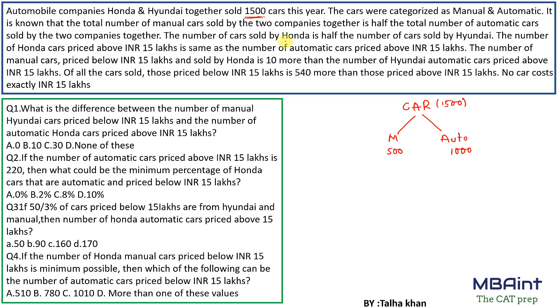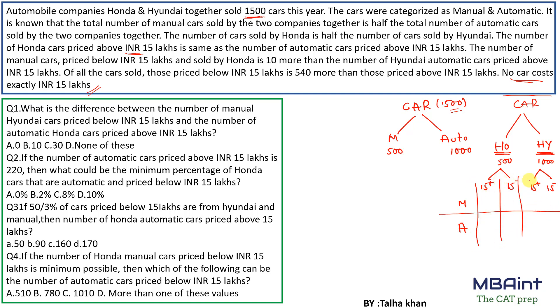The number of cars sold by Honda is half the total number of cars sold by Hyundai. So Honda sold 500 and Hyundai sold 1000. Each car can also be priced above 15 lakhs or below 15 lakhs, and can be manual or automatic. This gives us a clear hint on how to draw the table.